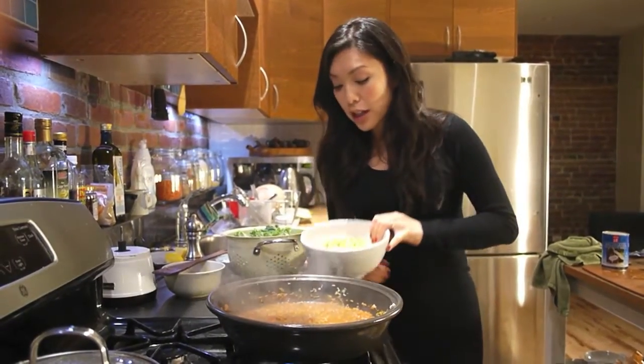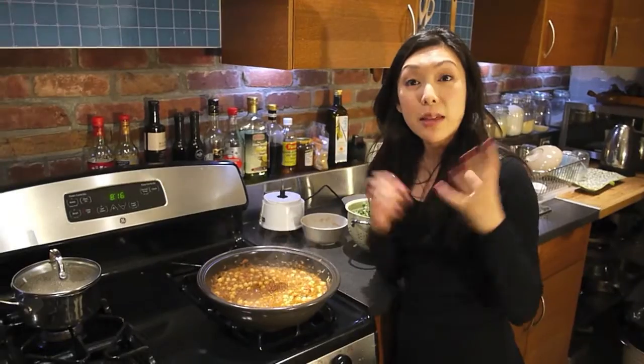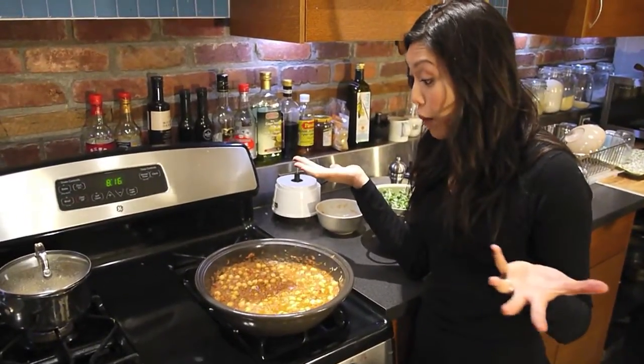I have some cooked chickpeas over here — this is about one can. I'm going to let the chickpeas go for about eight minutes or so, let them absorb some of that nice curry flavor, let them warm through. As you can see, the curry has already deepened in color once more. It looks like a chana masala right now. I'm very proud of myself.